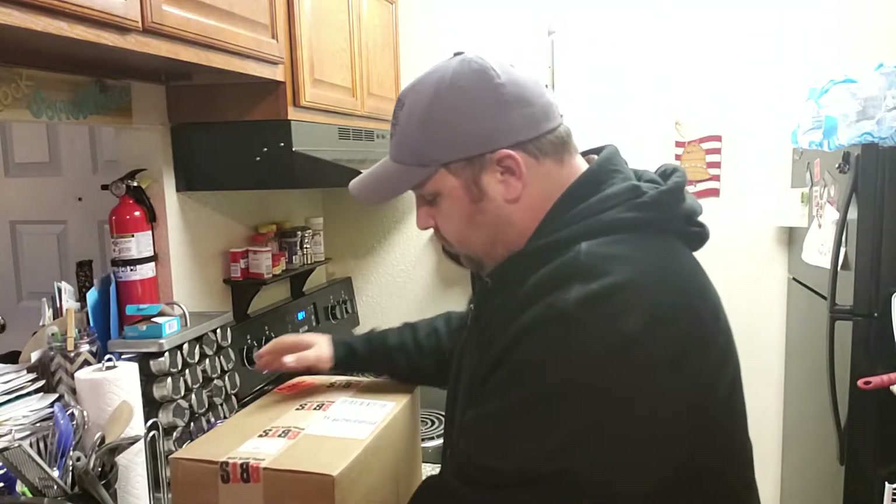Seriously, guys, you'd know where to leave it on my porch where nobody could see it. But either way, we have a new package. There's only a few items in here, one of which I can't show you. You'll see why.